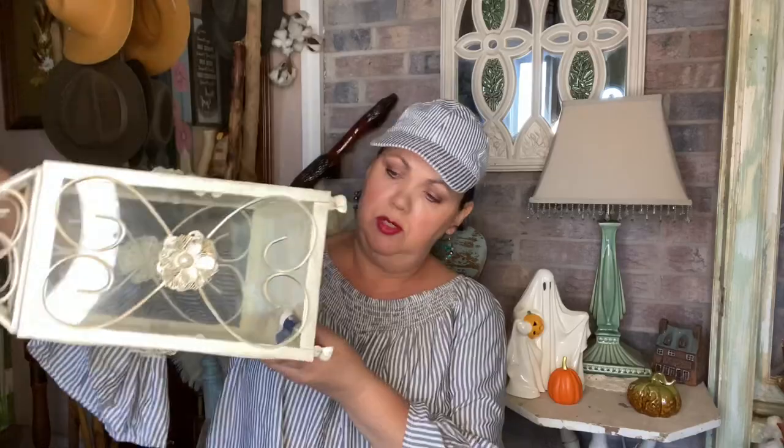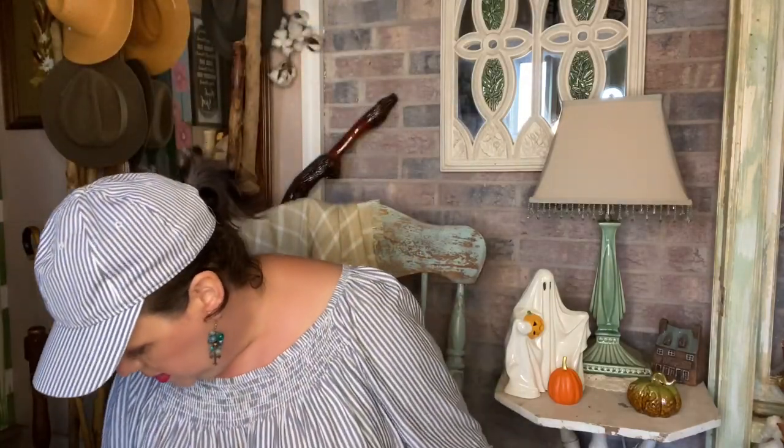I paid $3.99 for this lantern. I always love these lanterns - put some candles and greenery in and they always look good. Then this was $2.99 for this jewelry necklace and bracelet holder. And I paid $3.50 for this old jug - it just says 'Made in the USA' on the bottom. I just like the looks of it.